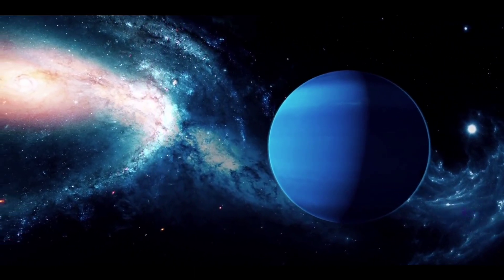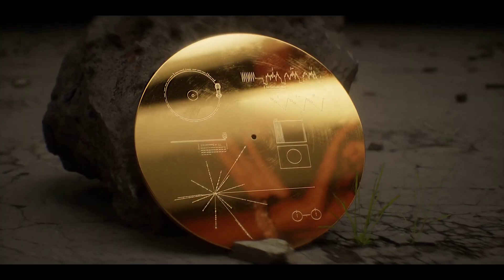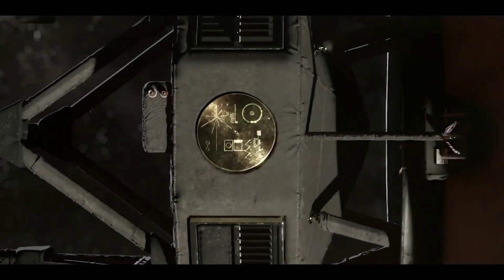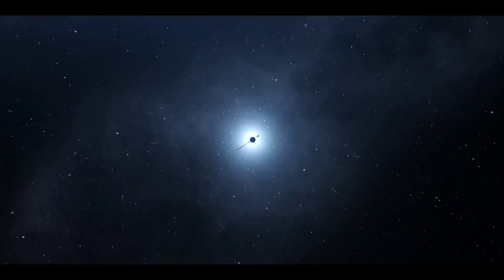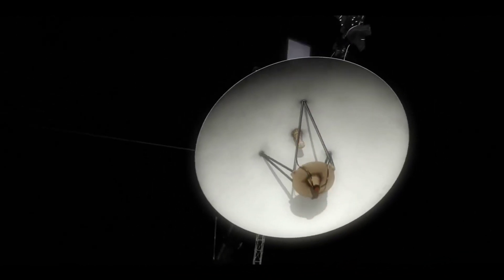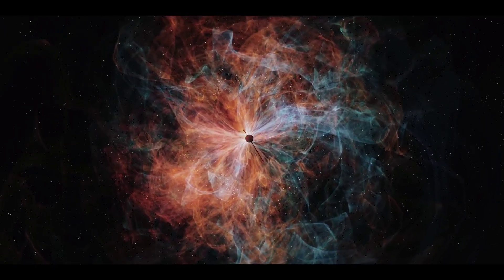The extraordinary thing about the Voyagers is that each spacecraft has a golden phonograph record affixed to its side, intended as a time capsule from Earth to any extraterrestrial life that might find the probe in the distant future. They are inscribed with a message from Jimmy Carter, the U.S. President at the time of launch, which reads: 'This is a present from a small, distant world, a token of our sounds, our science, our images, our music, our thoughts and our feelings.'